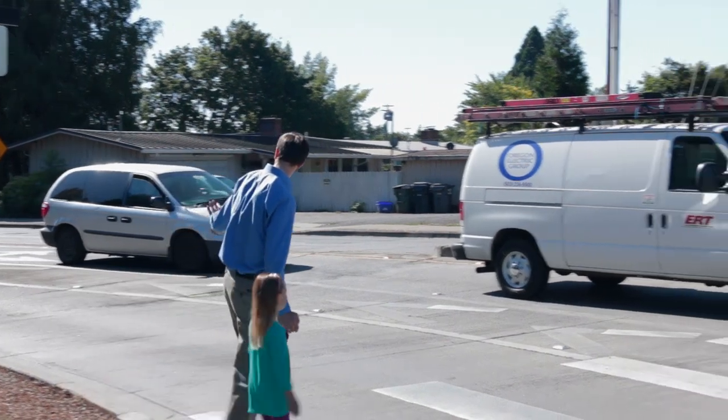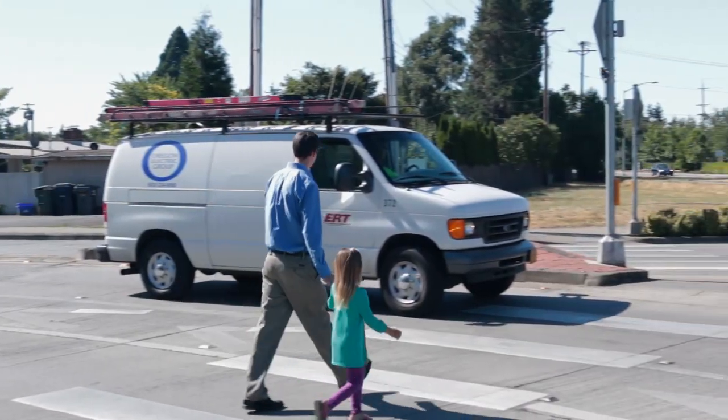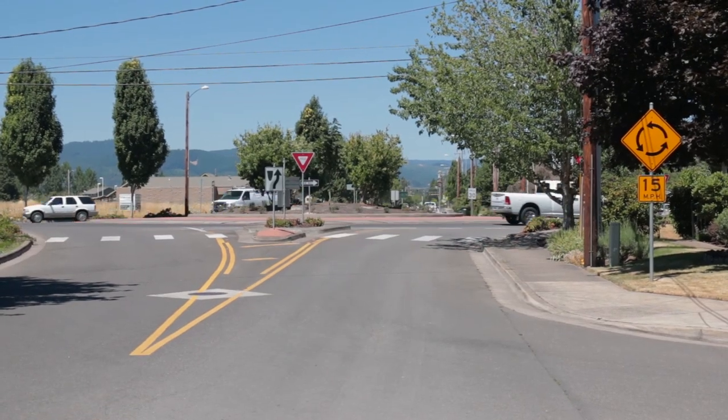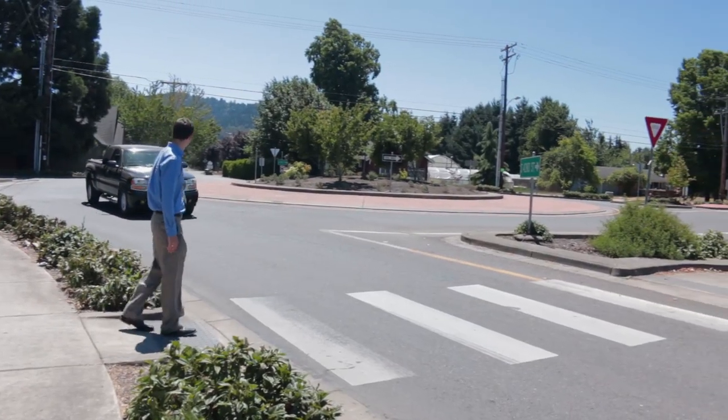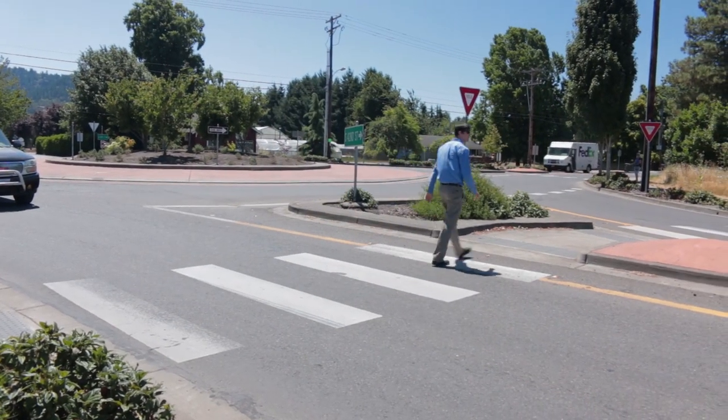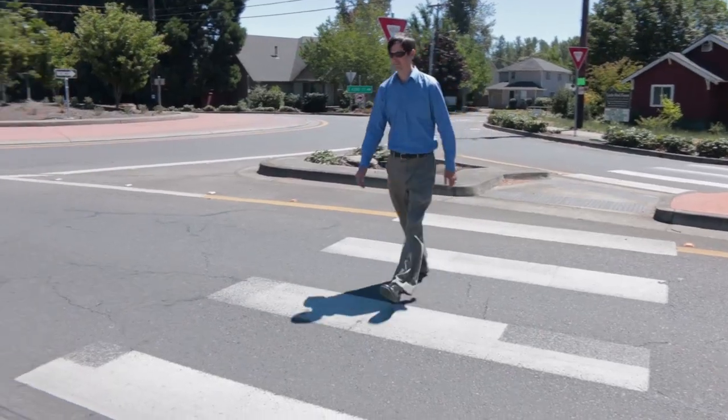Pedestrians should wait to cross until traffic is stopped and continue to watch for traffic as they cross. If the roundabout does not have crossing lights to activate, pedestrians should look for approaching vehicles and cross the street to the median island. Then look for approaching vehicles before crossing the remaining lane of traffic.